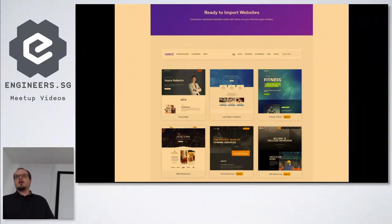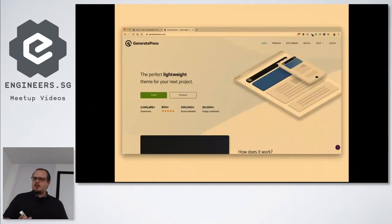One of the strengths Astra has — and GeneratePress as well — is the ready-to-import website feature: turnkey websites built on Elementor, Beaver Builder, Gutenberg, or Brizy. You can download some of those — some will be agency level, some will be free. GeneratePress also has a site library, created by Tom Osborne, who's a pretty good guy in the community.